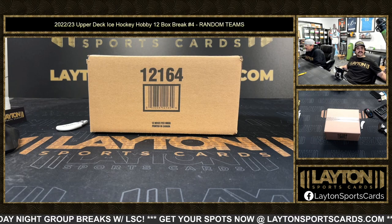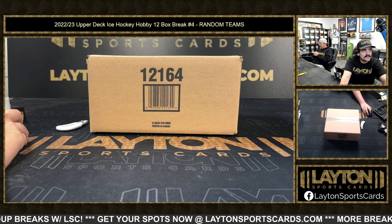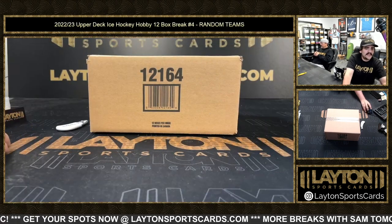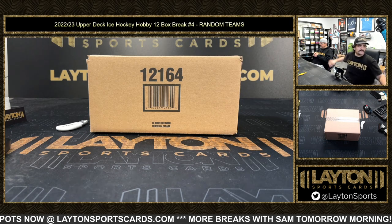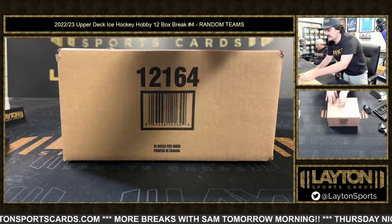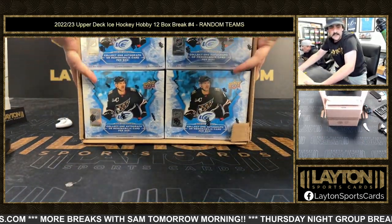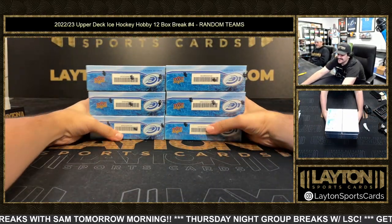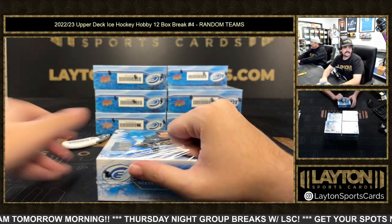What's going on everybody, got Kyle and Sean here with Layton Sports Cards for a 2022-23 Upper Deck Ice Hockey hobby 12-box break number four, random team style. We did randomize for the break — have Troy H with the Blues down to Bruce B with the Canadians. Good luck here guys, you can always find those on our website LaytonSportsCards.com under the results tab at the very bottom. Let's see what we got — this is case four, second of the day.